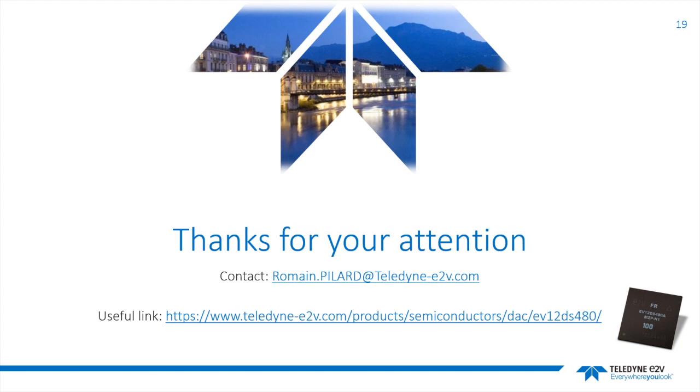Thank you so much for that great presentation, Romain, and thanks for taking the time to be here with all of us today. Take care and have yourselves a great day. Thank you.